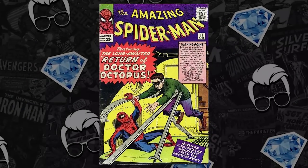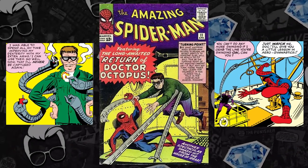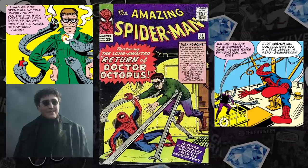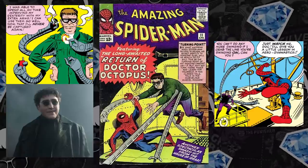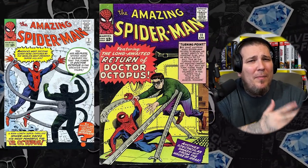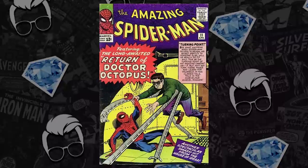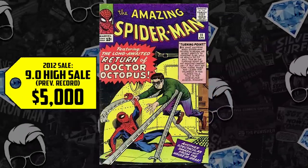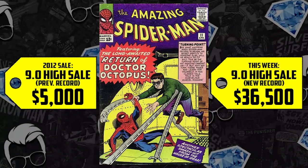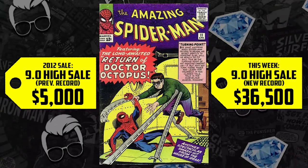At number nine: Amazing Spider-Man number 11 — the second appearance of Dr. Otto Octavius. Alfred Molina was confirmed this past week. Don't blame us — collectors are out there buying second appearances and we're just reporting on the numbers. Dr. Octopus is the talk of the town, and his first appearance might be a little too expensive. We have a CGC 9.0 that sold for $5,000 in 2012 — it's up 630%, now selling for $36,500. You could buy a car for that much!